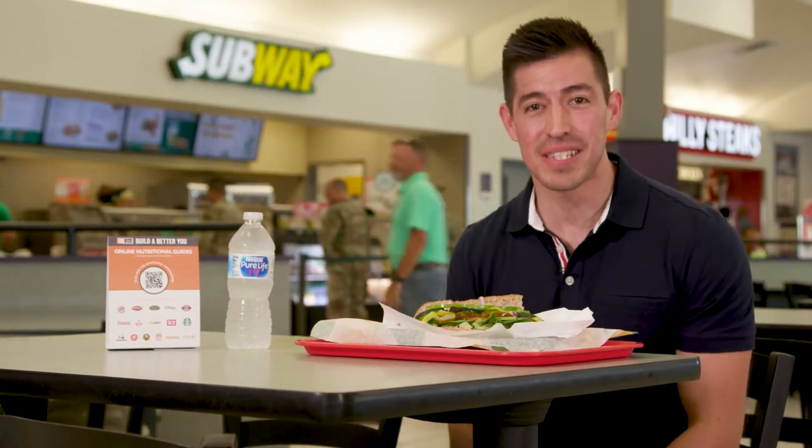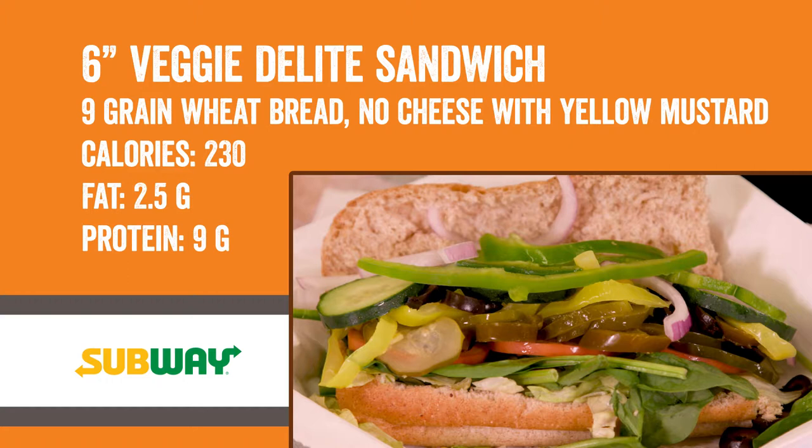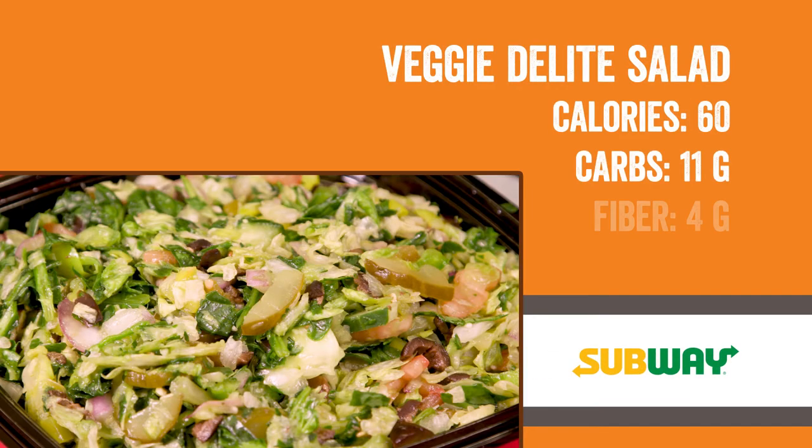Look for Subway's Fresh Fit menu, which has 8 delicious 6-inch subs, all under 400 calories. This Veggie Delight sandwich is a crispy, crunchy, vegetarian perfection. This sub has two servings of veggies on freshly baked bread for all under 400 calories. All subs are available in a salad option to help build a better you.